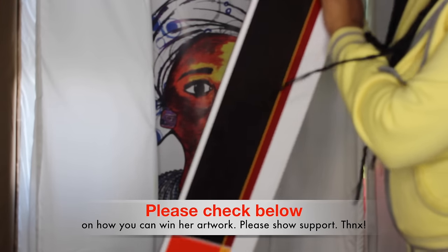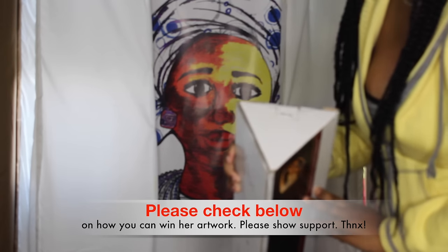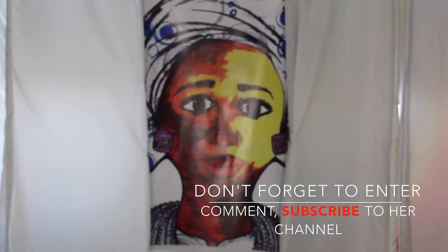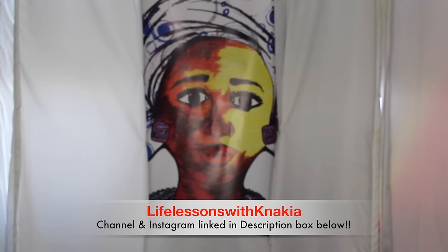She was also nice enough to give me a replica of this piece, so one of you guys will be lucky enough to win it. To enter, go directly to her channel and subscribe, then comment down below letting me know that you went to her channel, and you'll be entered to win. I absolutely love this piece and want to share it with you guys. As a bonus, please let me know what you feel about this painting and what it means to you.